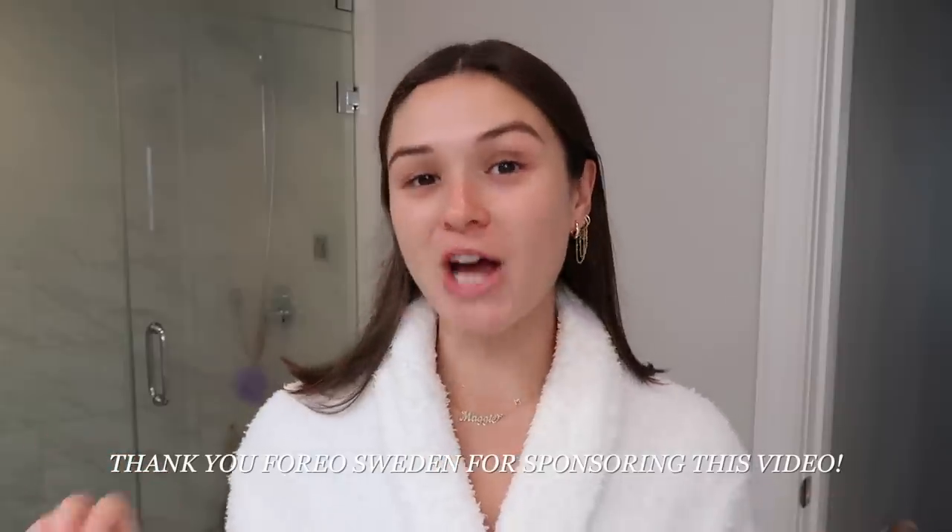Hi guys, it's Maggie. Welcome back to my channel. Today's video I'm really excited because I'm sharing with you guys my shower routine. I have been getting so many questions about which products I use and everything basically that's in my shower, and I've never done a video like this before. I will be taking you guys through step by step literally everything I do when I take a shower.